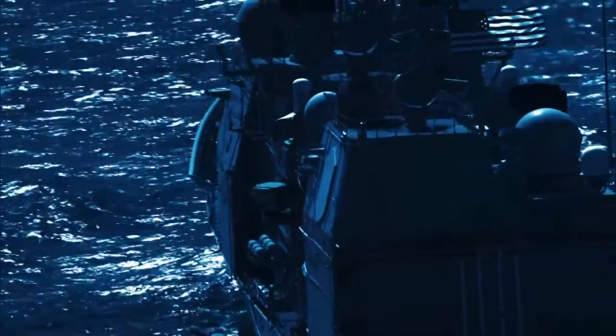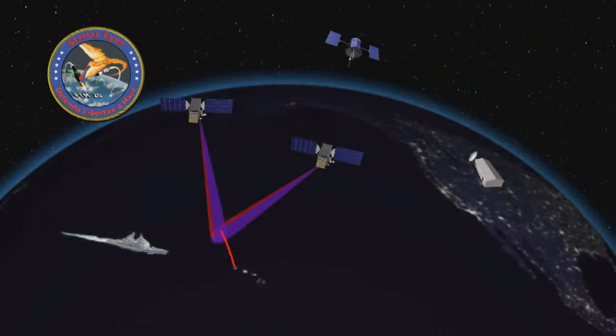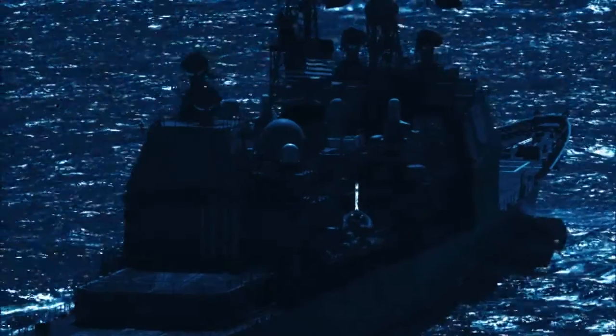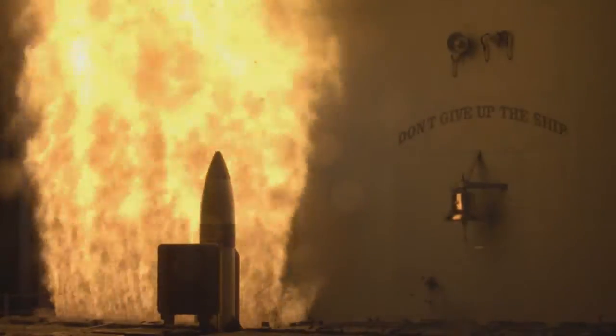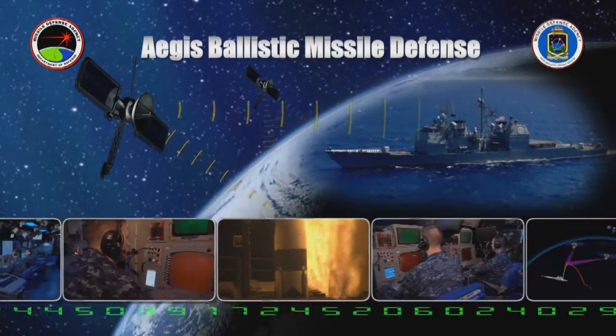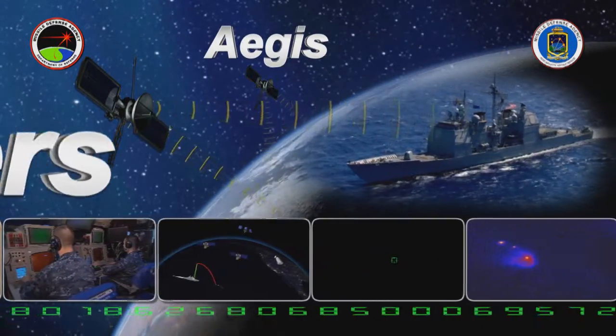Not only can Aegis BMD ships engage ballistic missile targets organically on their own, proven over many times, FTM-20 showed that track information from remote satellite sensors provides Aegis BMD with expanded ballistic missile engagement battle space and also demonstrates its inherent flexibility as the sea-based element of the integrated ballistic missile defense system. Aegis BMD, the second generation, continuing the evolution of ballistic missile defense for the nation's defense. Aegis delivers.